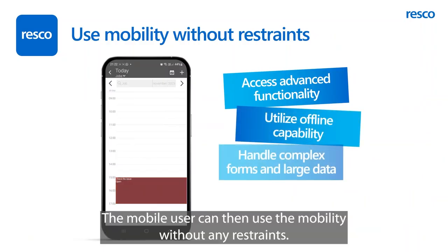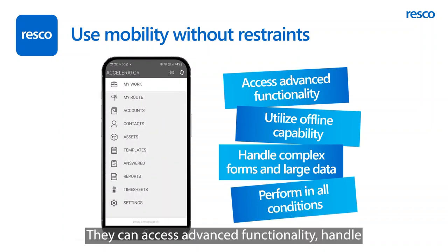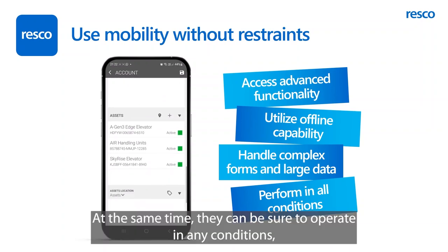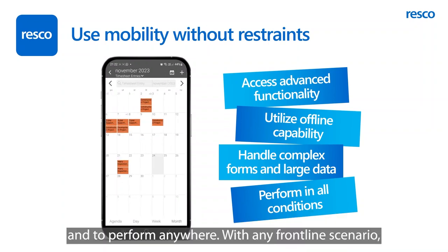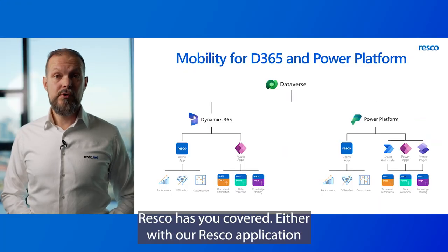The mobile user can then use the mobility without any restraints. They can access advanced functionality, handle complex forms, and any volume of data. At the same time, they can be sure to operate in any conditions, including those without any coverage, being completely offline and able to perform anywhere. With any frontline scenario, Resco has you covered.